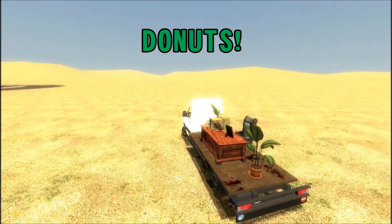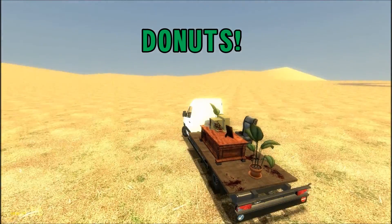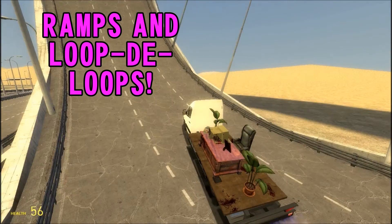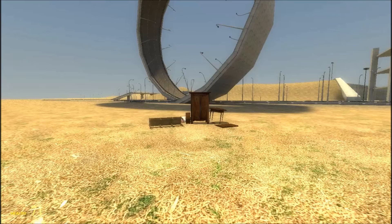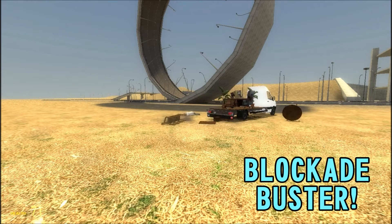It can also do many different tricks, including donuts. Oh, look at the wheel spin on that baby. It's magnificent. It can go up ramps and loop the loops with the thrusters on the back. But don't get too caught up in the moment with this amazing beast of a machine. And it can get through those annoying blockades on the way to work. Like a knife through butter.